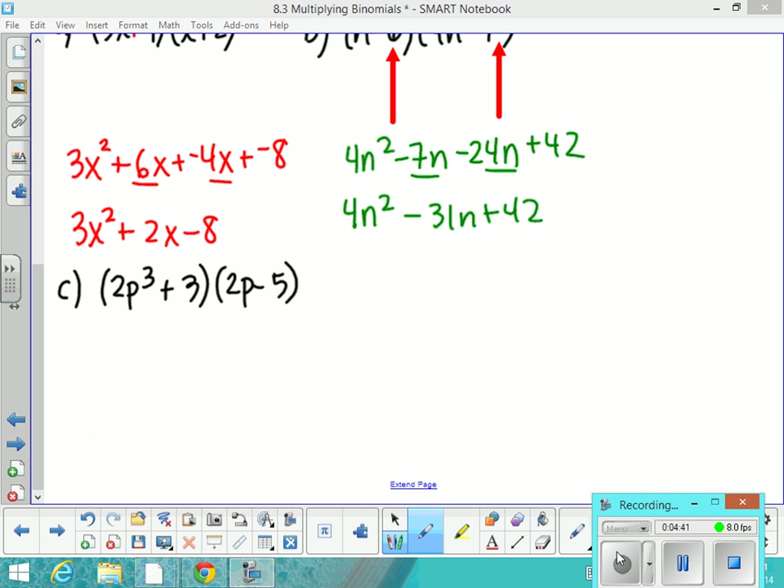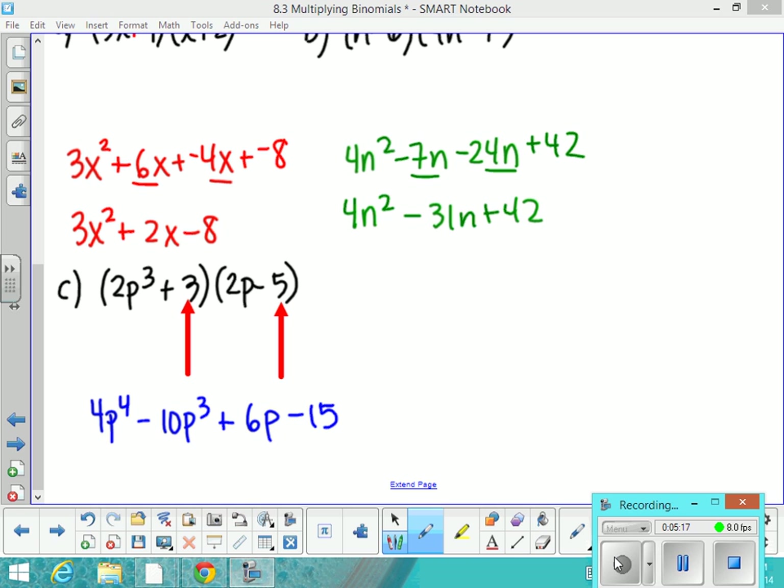Let's take a look at one more — we'll do letter C together. We're going to start with our first terms. I'll add the opposite if you like. In this case, we're doing 2p cubed times 2p, and we get 4p to the 4th. Then the outside terms: negative 5 times 2p cubed. Then inside terms: 3 times 2p. And then the last terms: negative 5 times 3. If you look at this one, you want to evaluate whether you have any like terms — and you don't in this case, so you're finished.